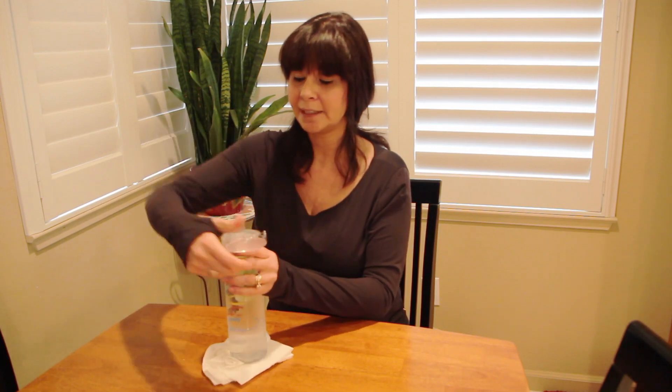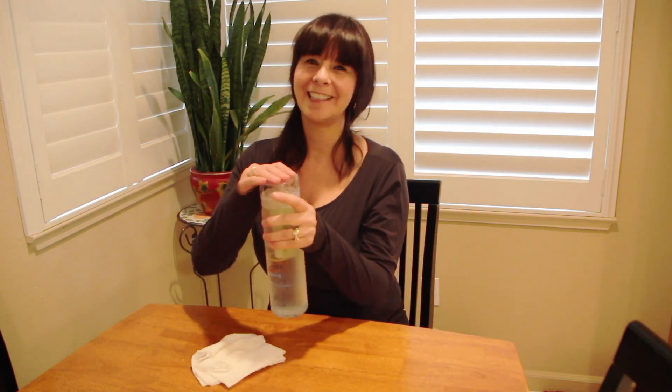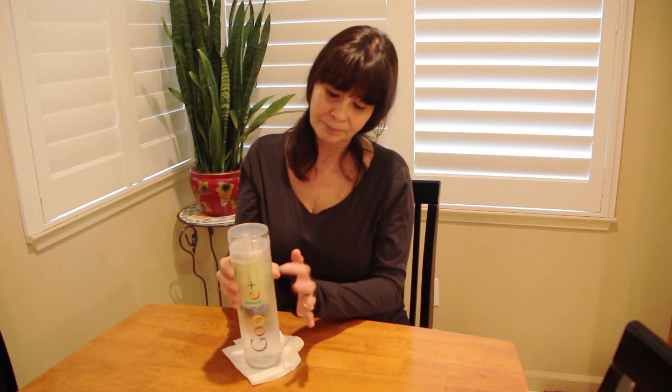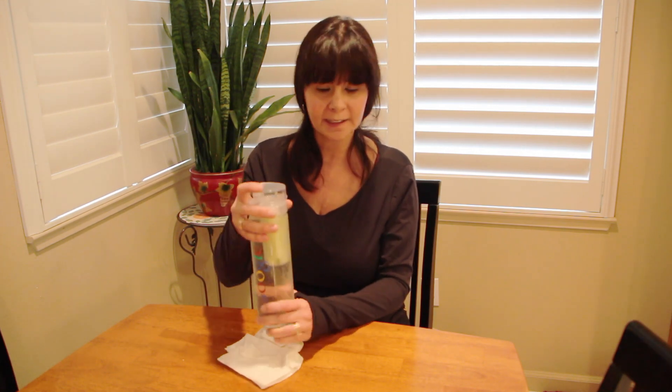You can buy these online anywhere from $9.99 to $10, and you can go as high as $40 depending on the type, brand, and whether it's plastic or another material. You can find these online — it's just a water infuser bottle. That's it, thanks!